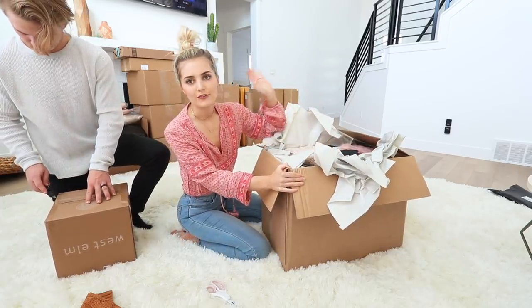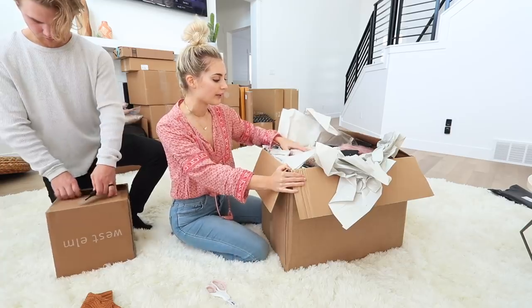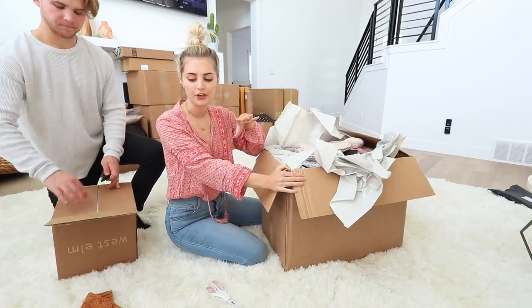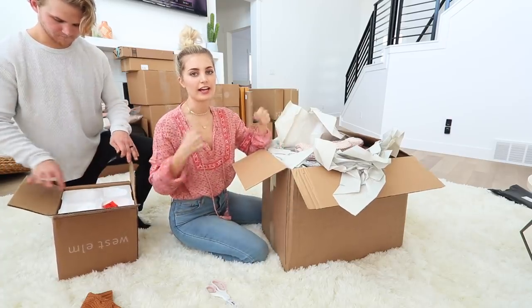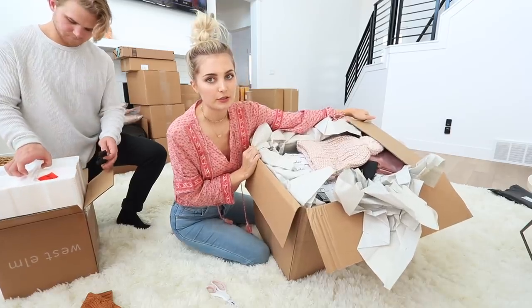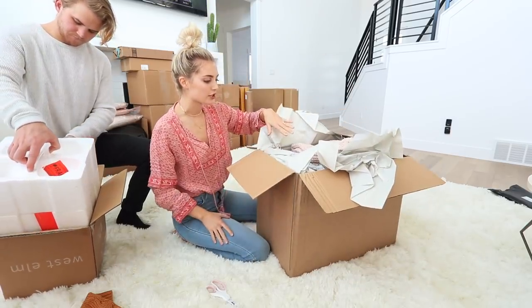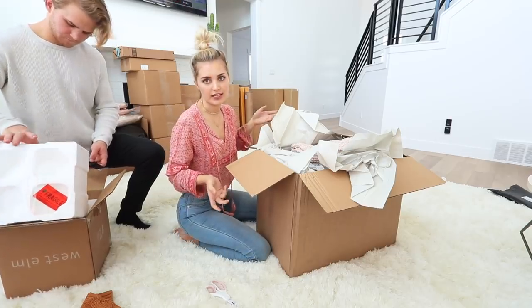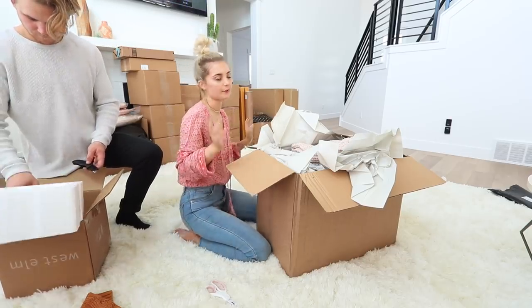So if you guys watched my video — I did a fall lookbook on my main channel probably about a month ago — I'm doing a winter one and filming it the same way where I just try on all the clothes and show different outfits. This one is sponsored by Lulu's, so they sent me this big box of clothes. I'm not going to show you guys what's inside because you'll see it when I do the video.